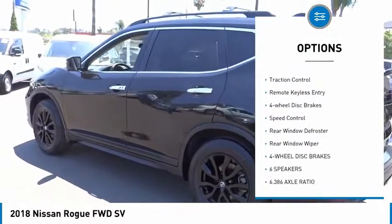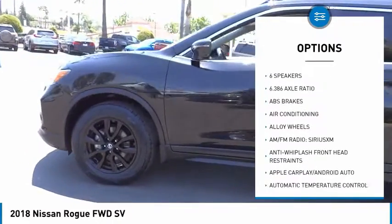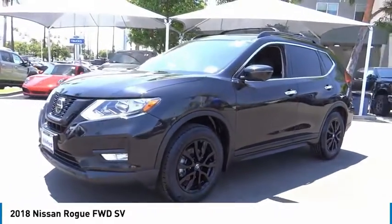alloy wheels, power lift gate, brake assist, traction control, remote keyless entry, four wheel disc brakes, speed control, rear window defroster, rear window wiper.